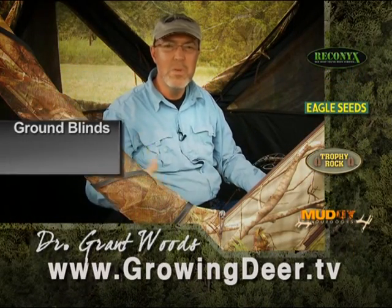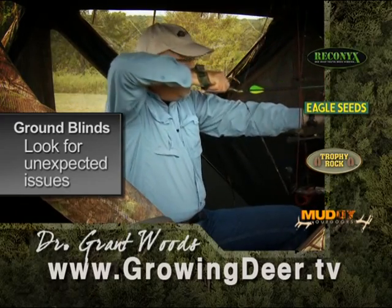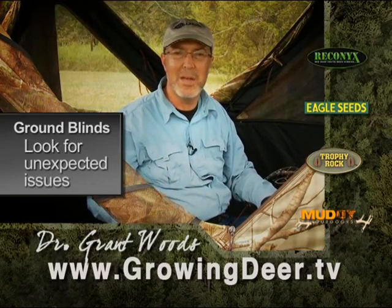Ground blinds are a tremendous hunting tool, but they're a little different shooting position. If you're gonna use a ground blind this year, make sure you practice repeatedly out of a ground blind to get that shot down.